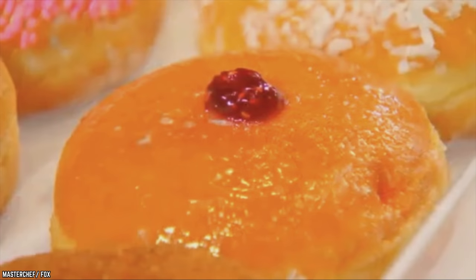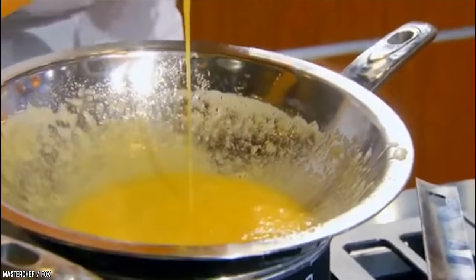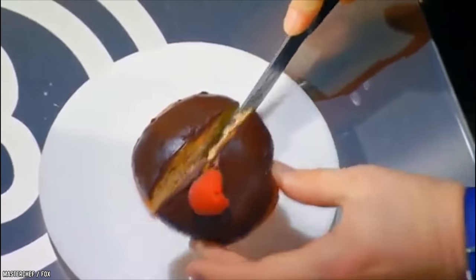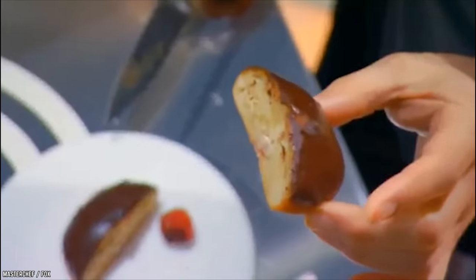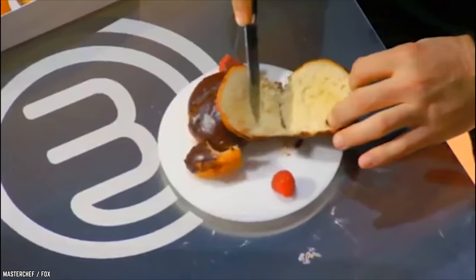Donuts are certainly delicious, but not easy. With 90 minutes on the clock, the home chefs worked at a frantic pace, all feeling the pressure under the judges' watchful eyes. Everyone managed to wing it except for Kira. Unfortunately, her donuts weren't filled and were more like Kaiser rolls than donuts. It was visually appealing, but her donuts were a huge disappointment.